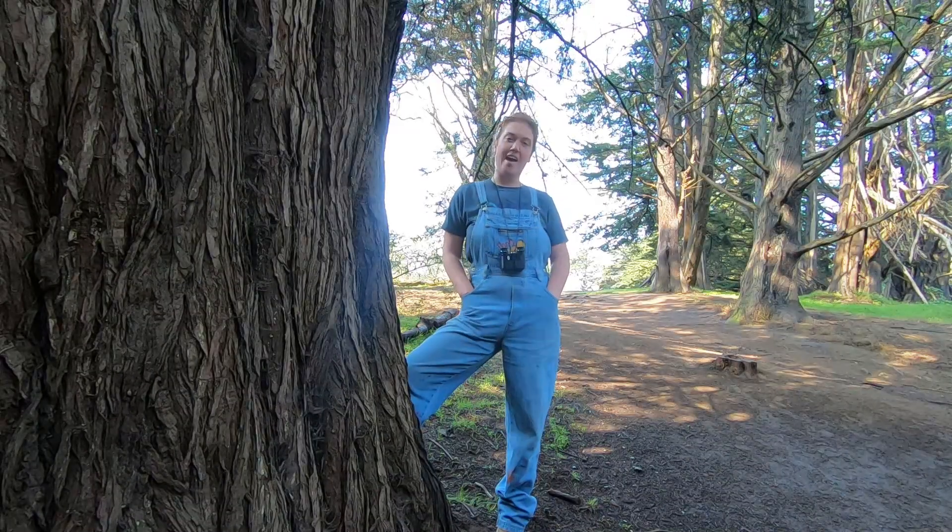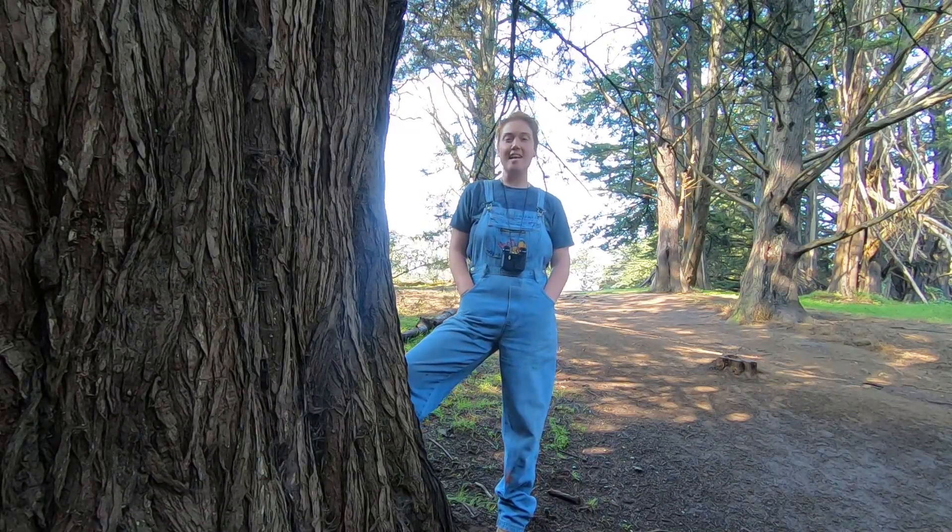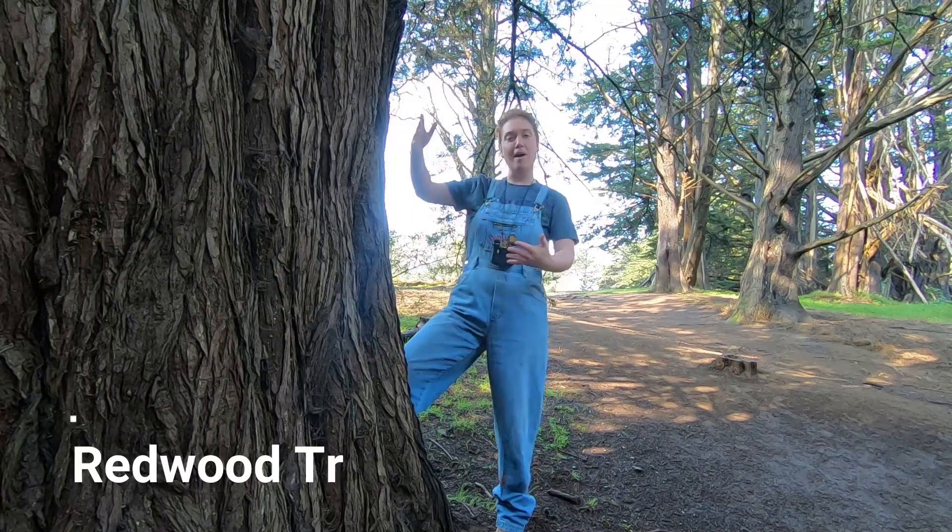Hi, it's me Marina and we're at McLaren Park. Today we will be learning more about redwood trees.